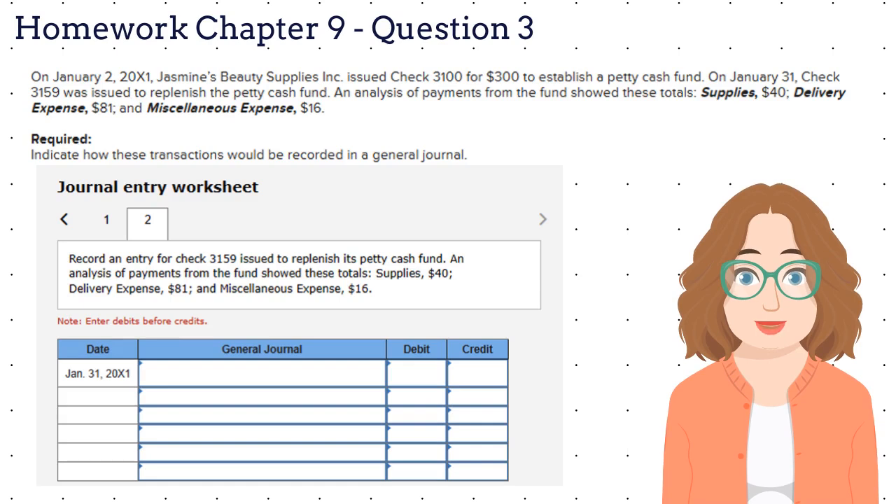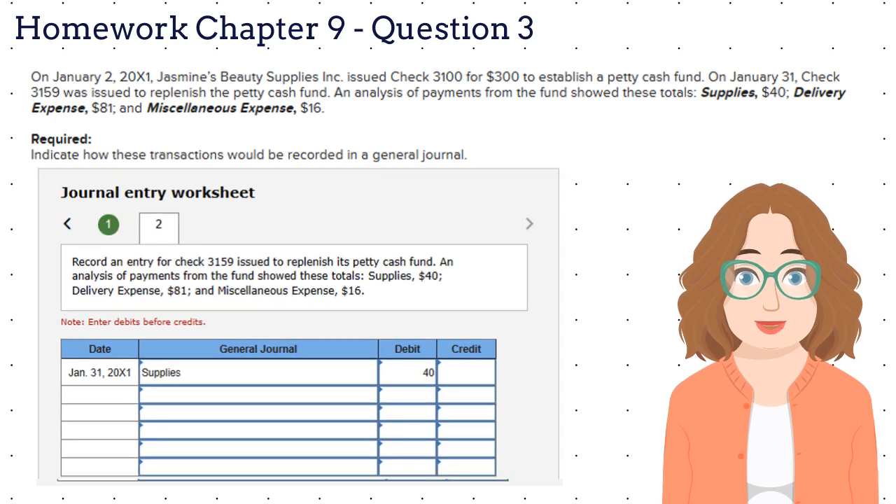Let's look at question number three. On January 2, 2021, Jasmine's Beauty Supplies Incorporated issued check $3,100 for $300 to establish a petty cash fund. On January 31, check $3,159 was issued to replenish the petty cash fund. An analysis of payments from the fund showed these totals: supplies $40, delivery expense $81, and miscellaneous expense $16. For the first part of this problem, we need to establish the petty cash fund — please look at question number two, where we covered that journal entry. For the second part, we paid various expenses of $137 out of the petty cash box, so we need to record the increase in expenses. Expenses increase with debits — for instance, supplies debit $40. A check was issued from the bank account, which means that our cash decreased.